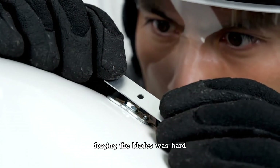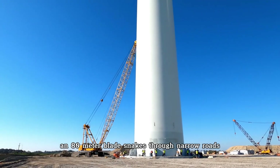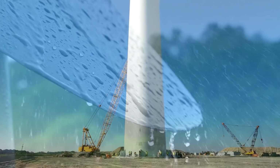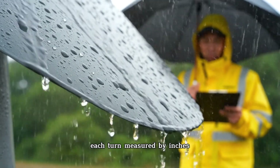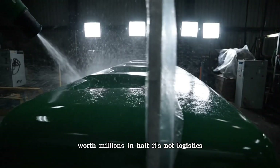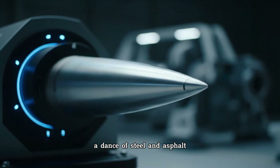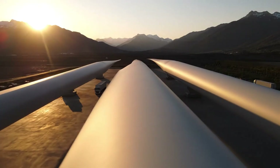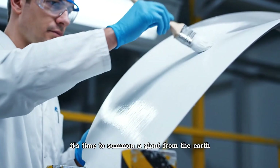Forging the blades was hard. Moving them is harder. An 80-meter blade snakes through narrow roads like a serpent of fiberglass. Convoys crawl through mountains at night, each turn measured by inches. A single wrong move could snap a blade worth millions in half. It's not logistics — it's choreography. A dance of steel and asphalt requiring military-level precision. And once the convoy finally arrives, it's time to summon a giant from the earth.